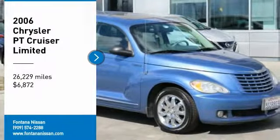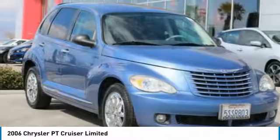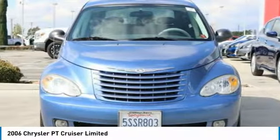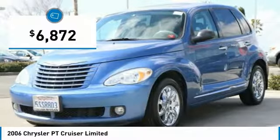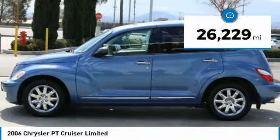Make a great choice today with a 2006 PT Cruiser. Retro-inspired sophistication defines the Chrysler PT Cruiser. Its funky elegance and unique design is truly unmatched, and it is priced below $10,000. This vehicle has less than 30,000 miles.